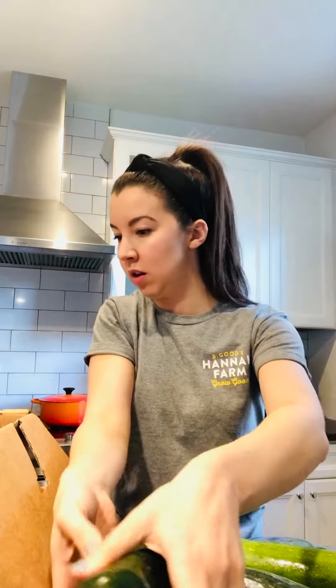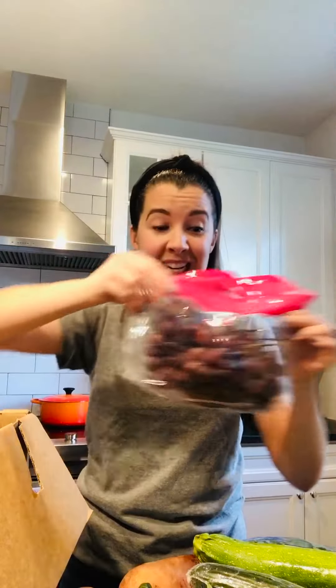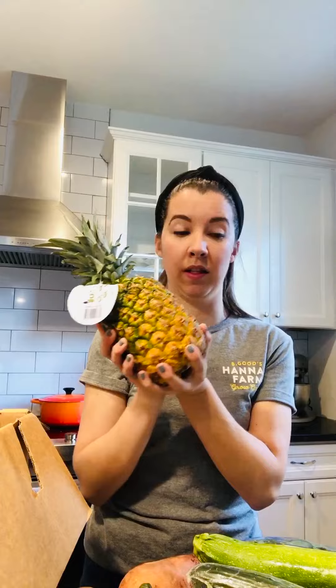We've got poblano peppers, some more greens. We've got grapes — nice healthy snack. Pineapple, love this. Cantaloupe. Just keeps getting better.